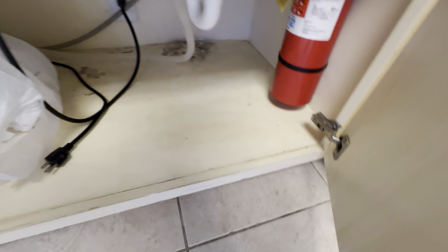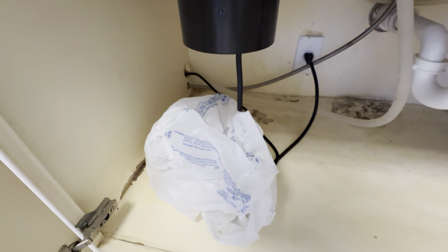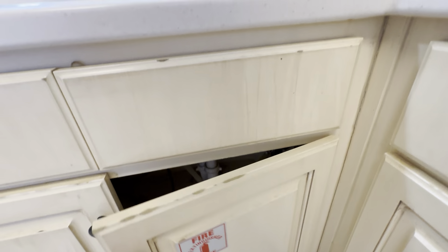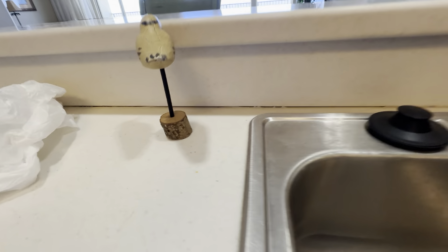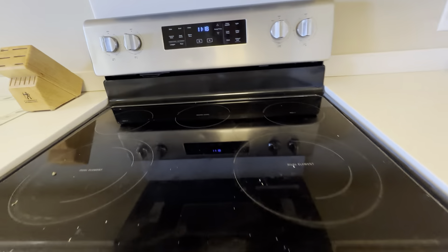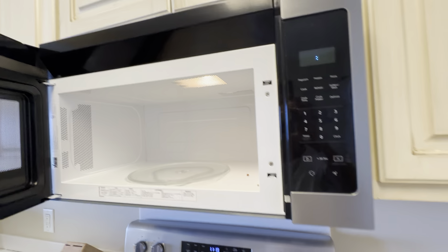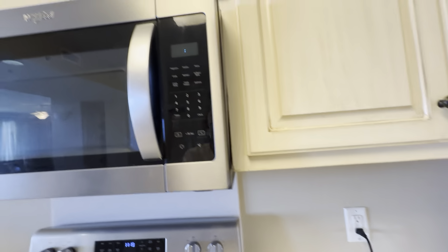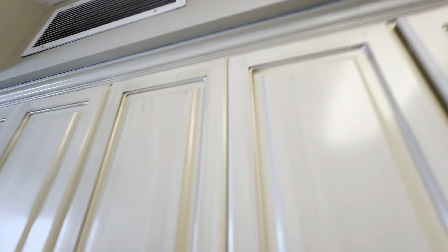They've had a leak under the sink, probably a leak from the dishwasher. The countertops — we're not great. This could be cleaned up, but it is dented there. That's not in bad shape. Needs to be caulked around the whole top there.